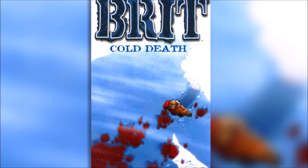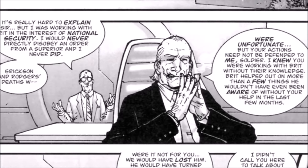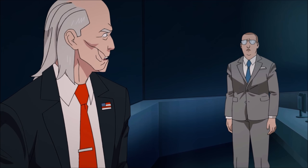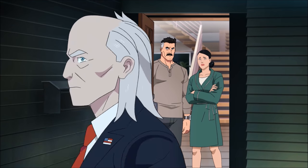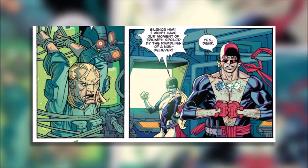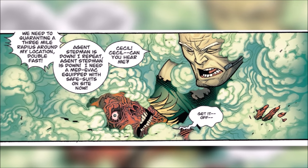Cecil Stedman first appeared in the pages of Brit Cold Death all the way back in 2003. Based at the Pentagon, he worked alongside his partner Donald, who you might know from the TV show. Though he wouldn't make his appearance in the Invincible universe until issue 13 of the original run, the character has a long and rich history in the pages of Image Comics. As a young agent, Cecil was captured by terrorists who ended up torturing him and also exposed him to a flesh-disintegrating gas that completely ravaged his skin.